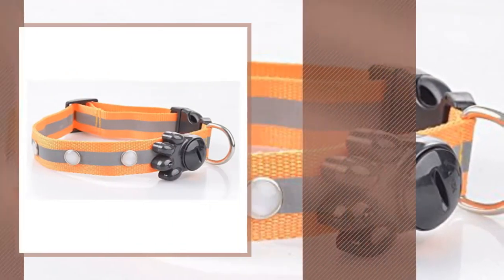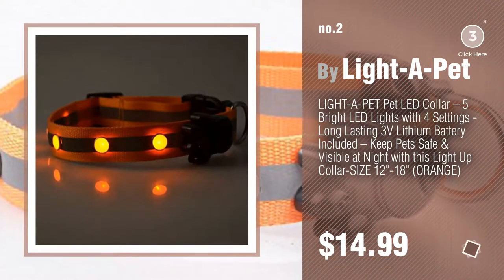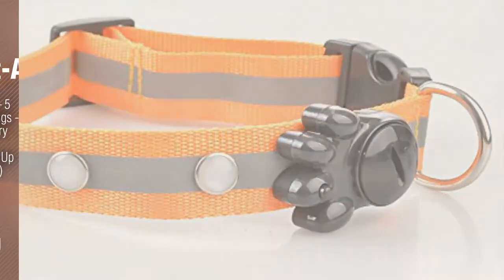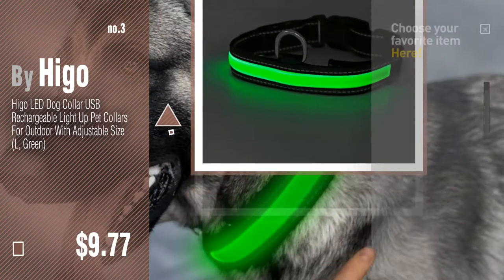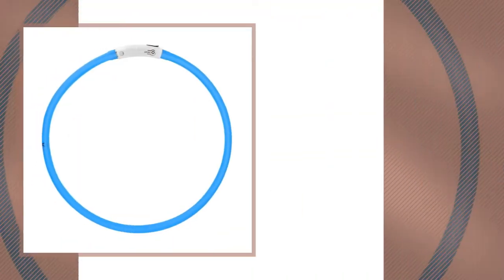Number two by Light a Pet. Number three by He Go. For more details about these dog collar products, just click this circle. Number four by Runtime.